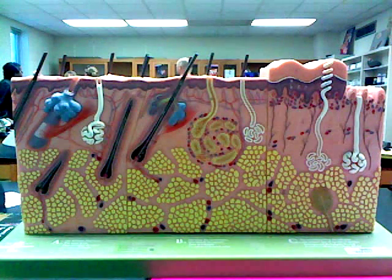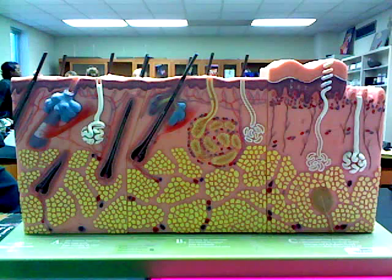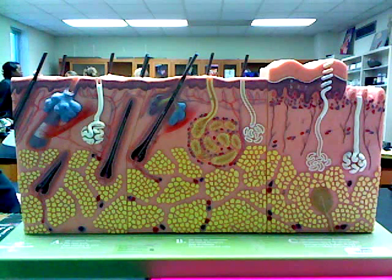The skin is the largest organ in the body. The functions of the skin are protection, body temperature regulation, cutaneous sensation, metabolic functions, and excretion.